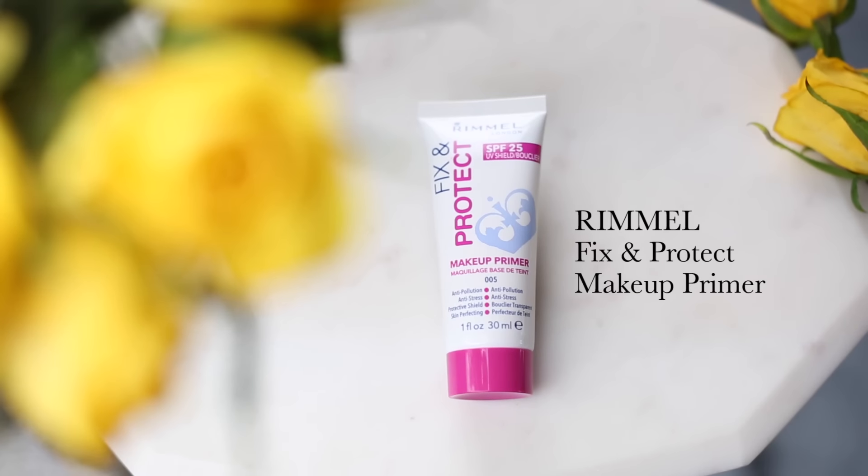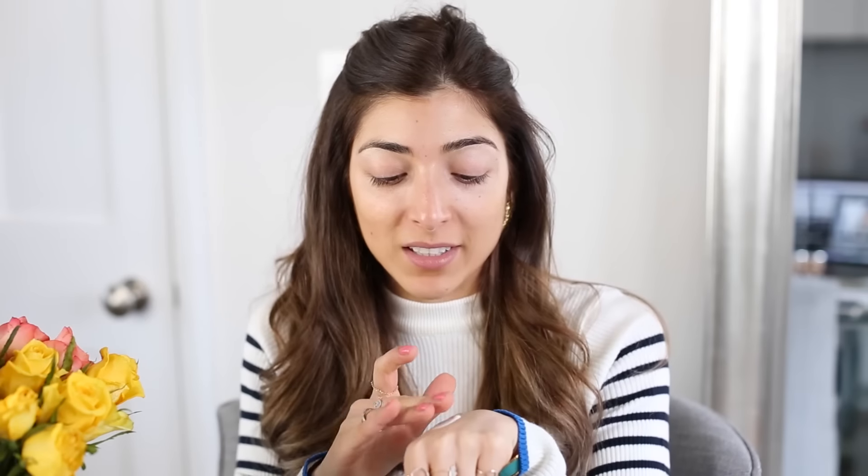I'm trying to be really good about applying SPF every day, so I'm using this one right now — it's from Rimmel, it's the Fix and Protect SPF primer. It's a kind of thick-looking white consistency but it doesn't leave a white film and it's actually quite light. I just dollop that on my face and blend it in with my fingers — I always apply SPF with my fingers, never a brush or sponge.